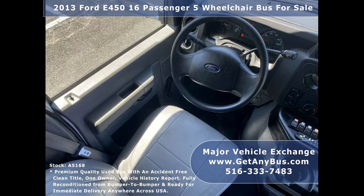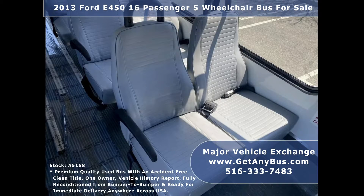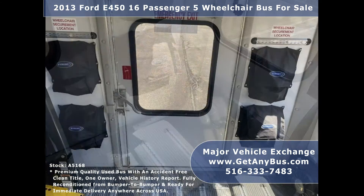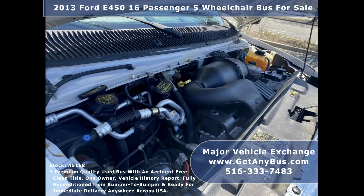The five-speed automatic transmission with overdrive shifts smoothly without hesitation and the drivetrain feels like new. Clean, comfortable, and perfect as a transit shuttle or activity and outing vehicle for church groups, adult daycare, senior centers, shuttle operators, teams, or associations.